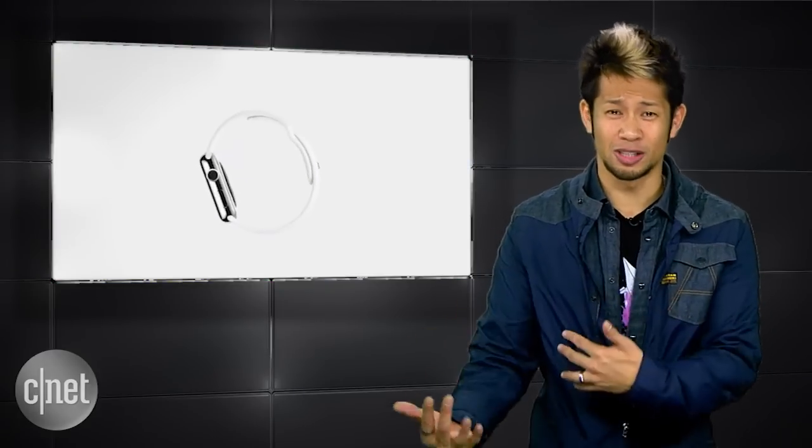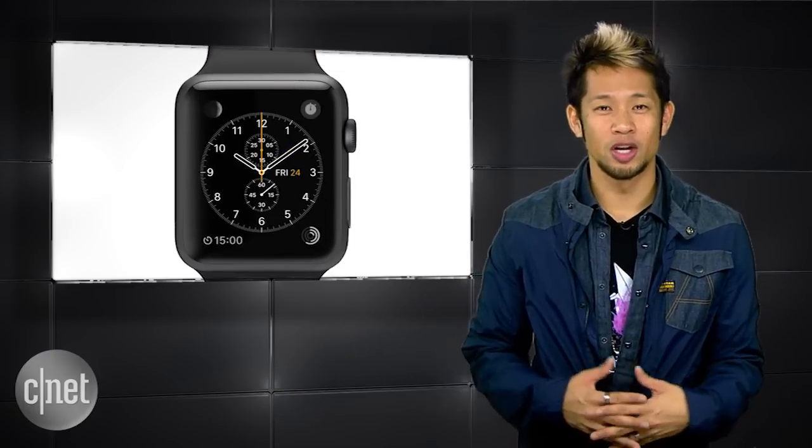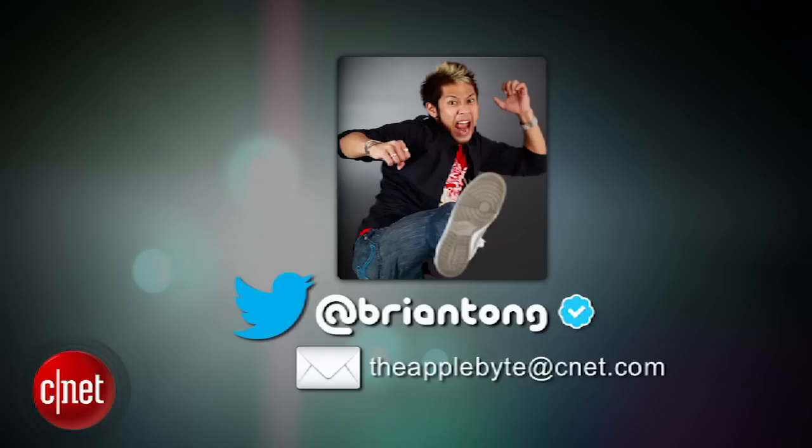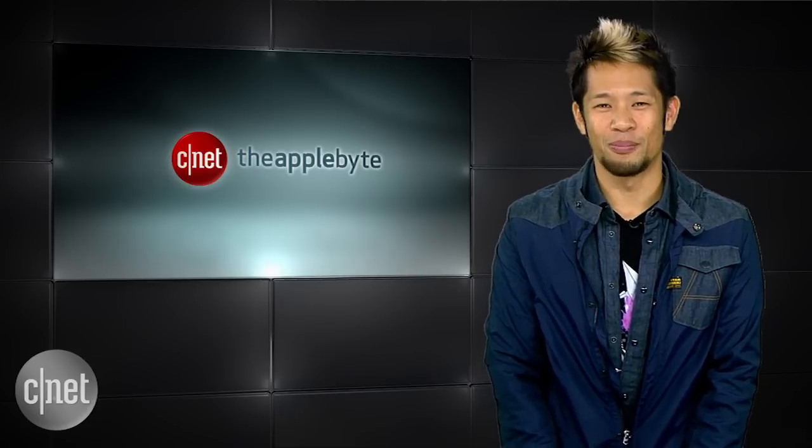That's going to do it for this week's show. A quick shout-out to Apple Byte viewer Kyle from Houston, Texas, who found Brian's Apple Watch after it slipped off his wrist at the airport in Vancouver — he tracked Brian down and gave it back. If you want to be part of the show, send emails and feedback to theapplebyte.cnet.com or tweet at Brian Tong. We'll catch you next time for another Bite of the Apple.